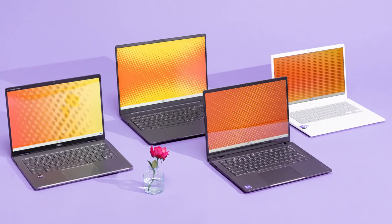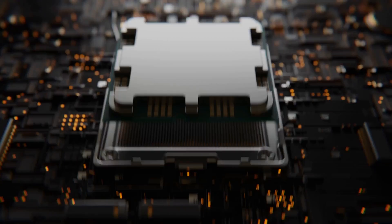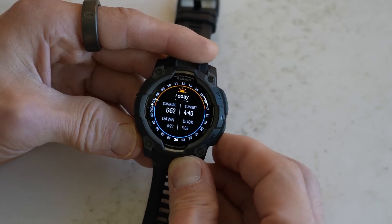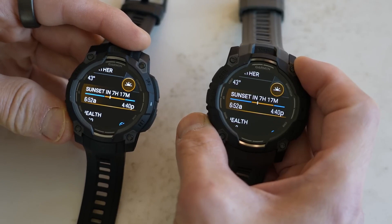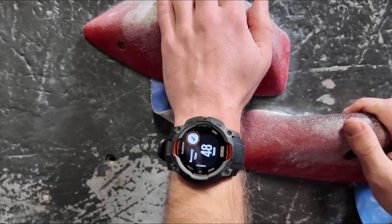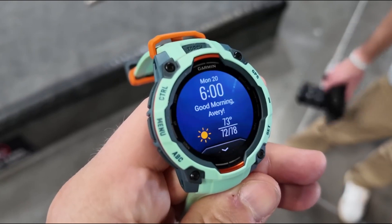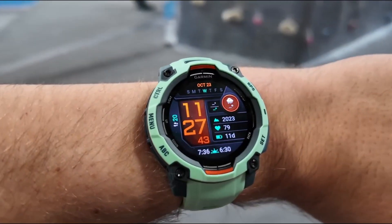Garmin's Instinct 3 Watch now comes with an AMOLED display option and 24 days of battery life. The solar version has a monochrome MIP screen and can last much longer with sunlight charging. It also features an integrated flashlight and advanced activity tracking. The watch can sync with smartphones to show notifications and track health parameters like heart rate variability.